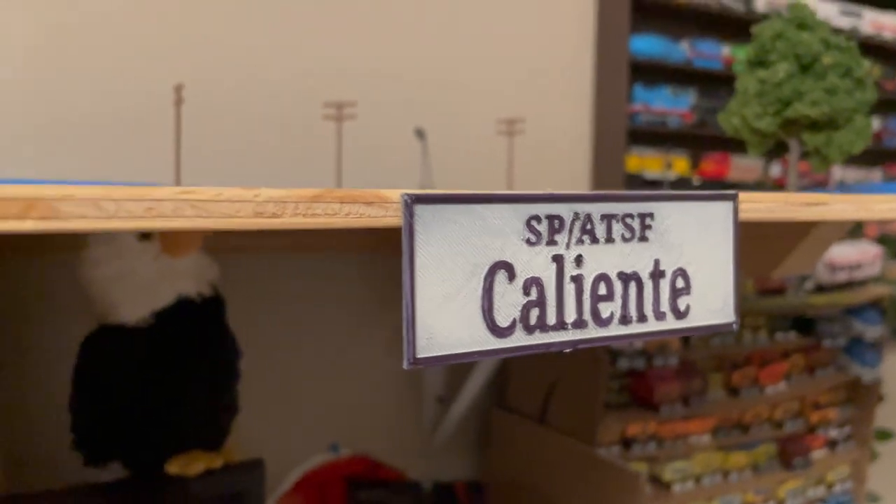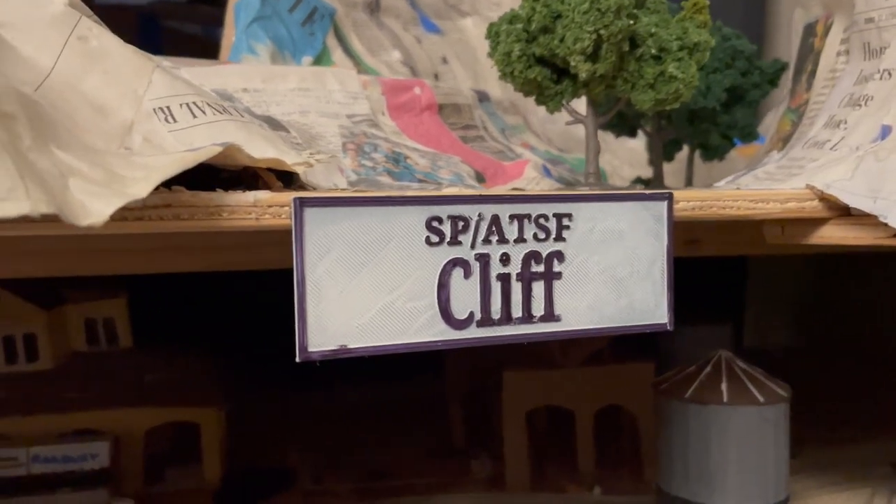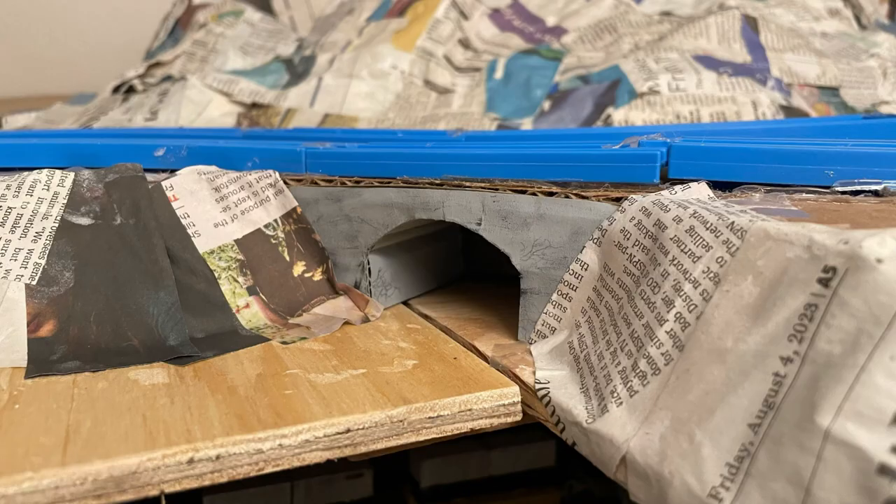Another thing I'd like to do in the future is replace all of these location signs with more prototypical ones. These ones look pretty toyish in comparison and don't look realistic. Here's a picture of the original sign at the Tehachapi Depot that's still on display.